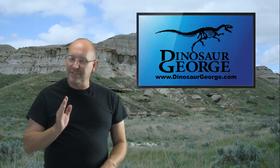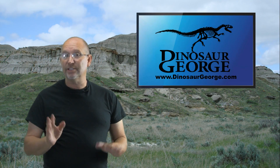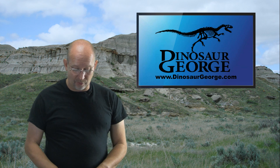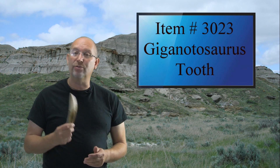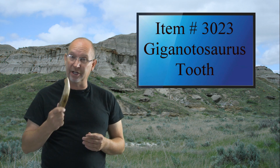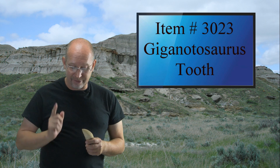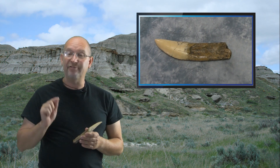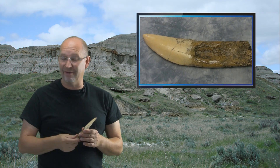Hey everybody, this is George from dinosaurgeorge.com, answering the questions I get from around the world. This episode we're going to highlight a Giganotosaurus tooth replica — this is a cast off of a Giganotosaurus. It's item 3023 and it retails right now for $15.95.